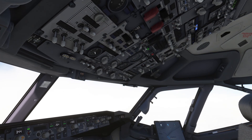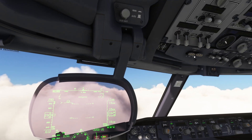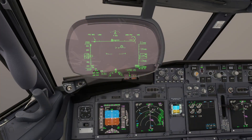Once we enter moisture, we turn on the engine anti-ice. Descending through flight level 180, we can switch from standard altimeter setting to the local altimeter setting, extend the HUD, and turn on the landing and taxi lights.